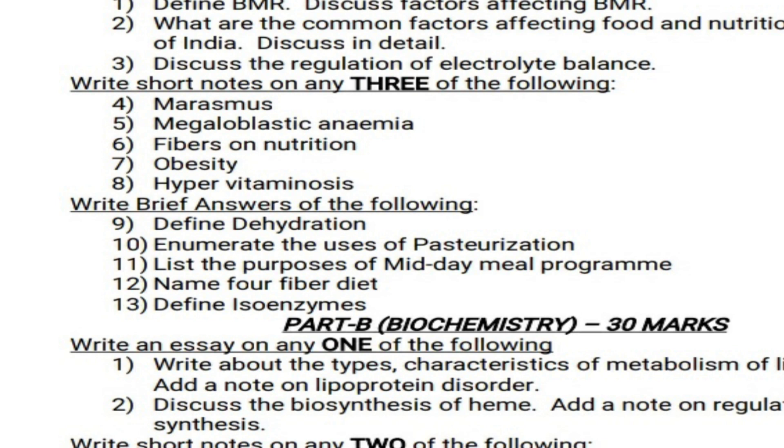Next is brief answers. Five brief answers are given, each carrying 2 marks, 5 into 2 equals 10 marks. There is no choice for the 2-mark questions. I will repeat the 2-mark questions now.